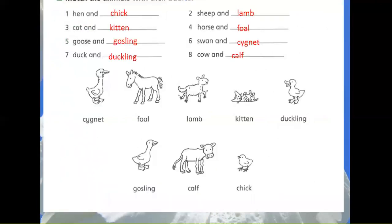Match the animals with their babies. 1. Hen and Chick. 2. Sheep and Lamb.